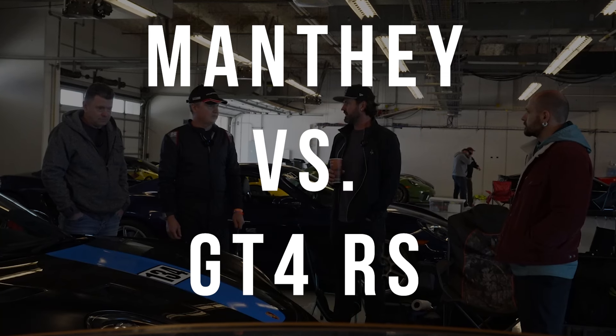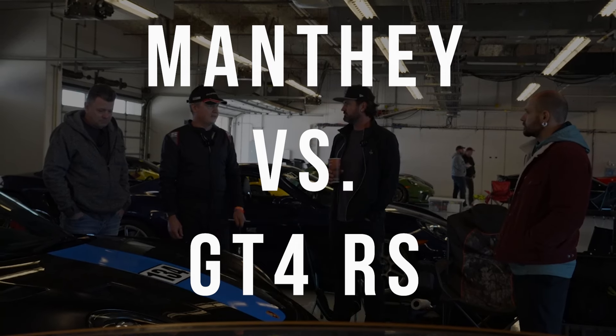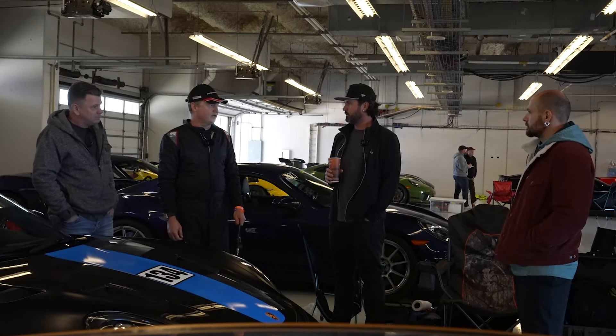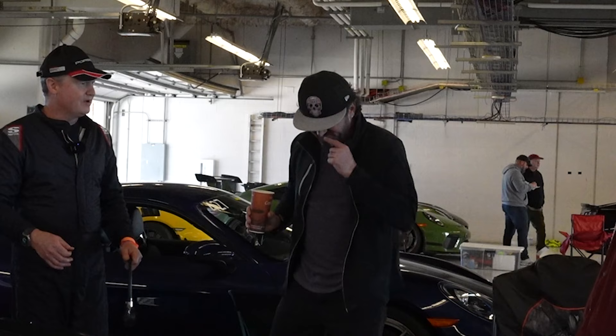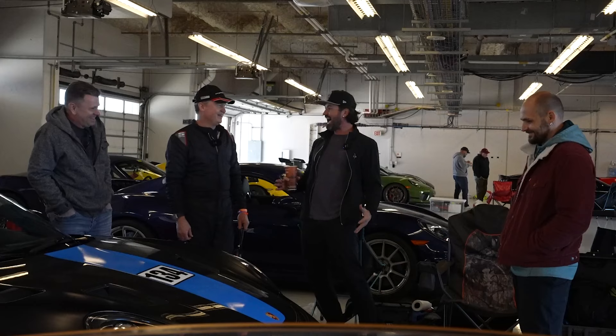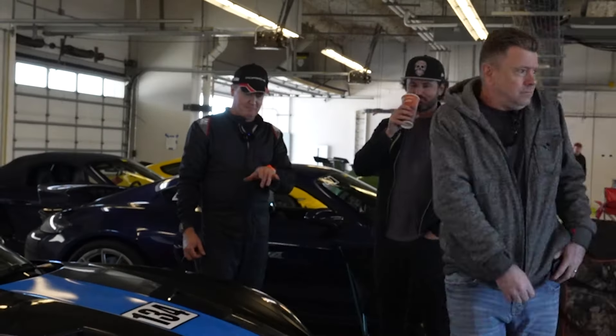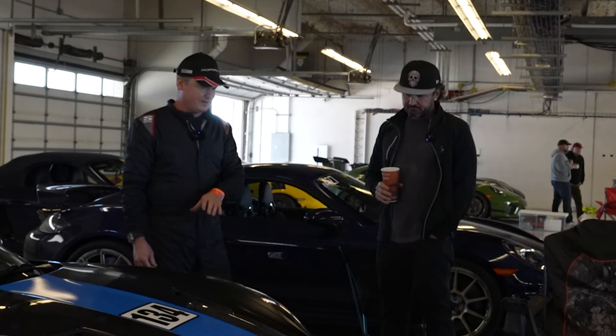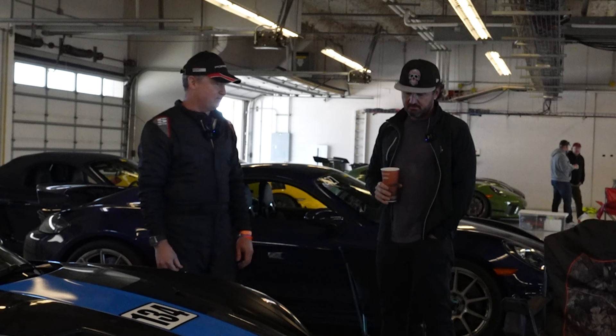Valved exhaust — do we need to do that prior? I'm not as excited about that as I am about the Manti yet. More downforce and better suspension, I think, would be the key here.